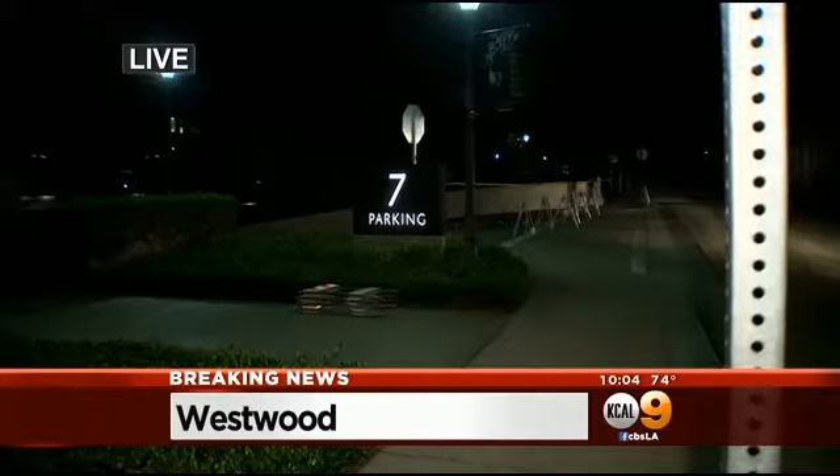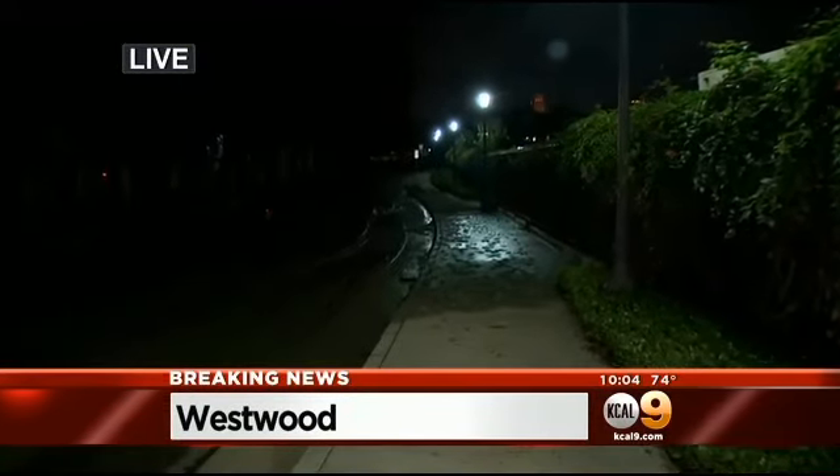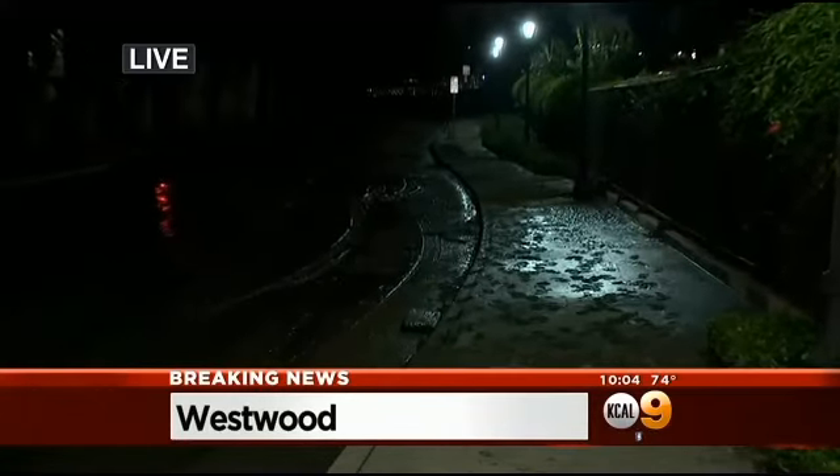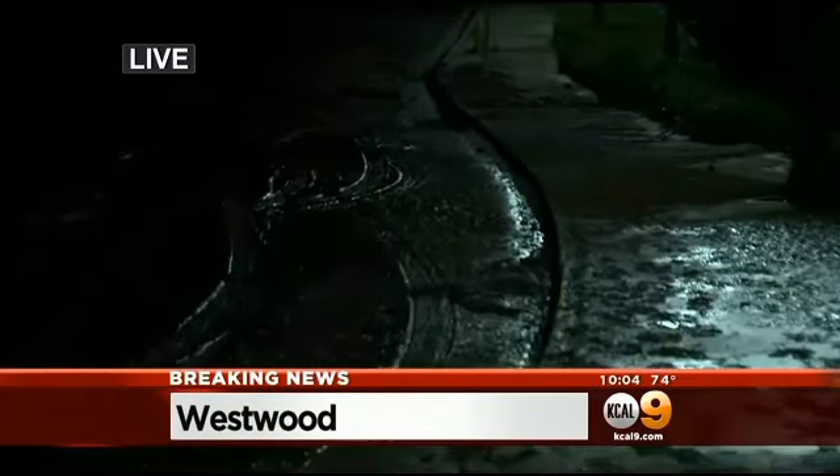KCAL 9's Brittany Hopper is outside one of the parking garages that flooded with new video tonight. This is parking structure seven behind me — it has been deemed unsafe. We were down there earlier and it is just covered with water. Earlier in the night, this was the area where two cars were just submerged in water, but as you can see now, just a very thick layer of mud. Many people that we talked to on campus said they've never seen anything like this.